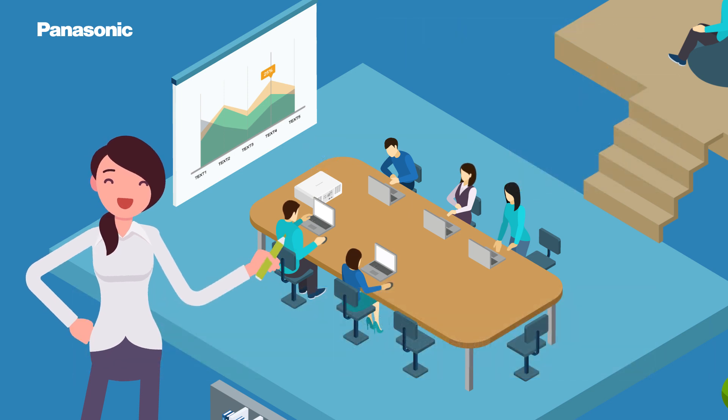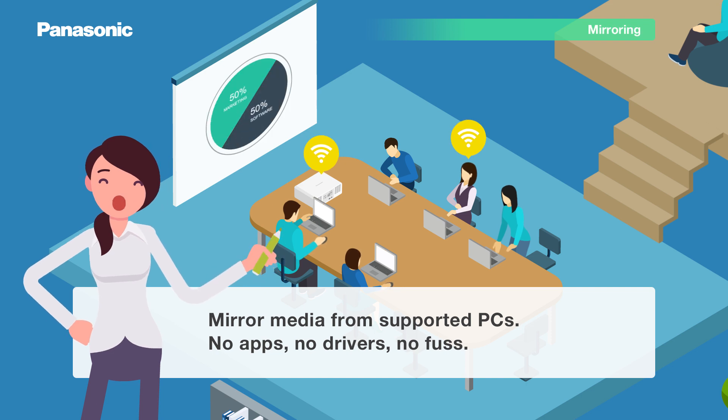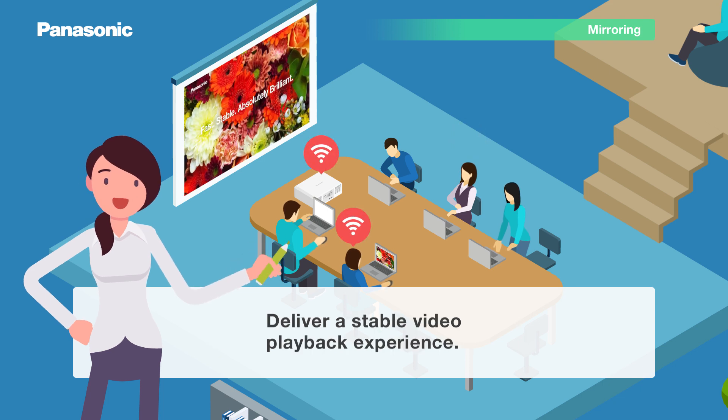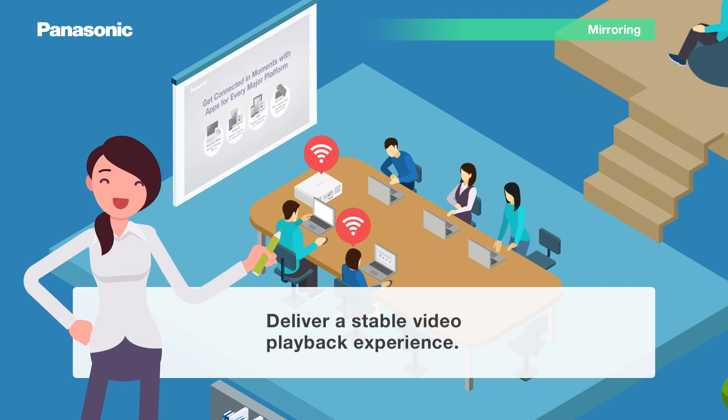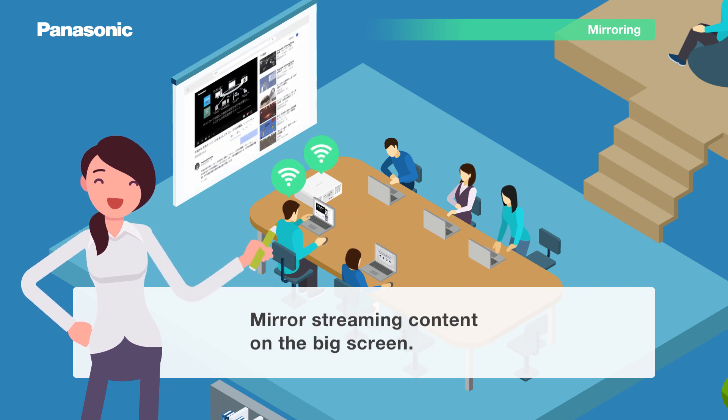Other neat functions are included. You can mirror stills and video from supported PCs without installing any applications or drivers. Video will play as smoothly as any cable connection, and streaming online video playback is also supported.